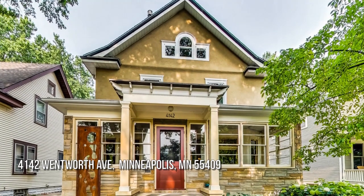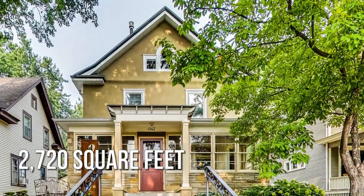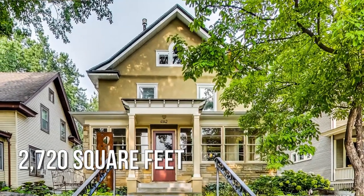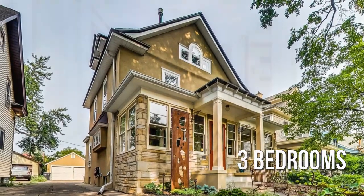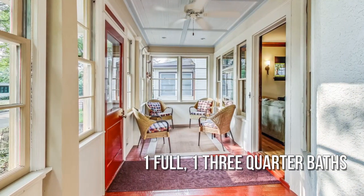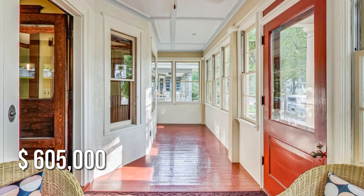House hunting? Don't miss this unique property. This charming property offers over 2,700 square feet of living space, featuring three bedrooms with one full and one three-quarter bathroom. This property is currently listed for under six hundred twenty-five thousand dollars.